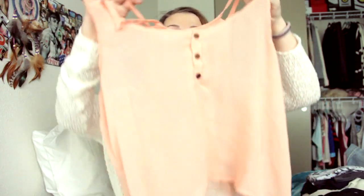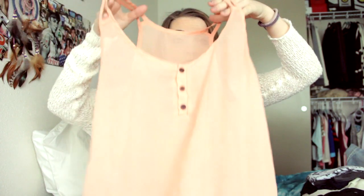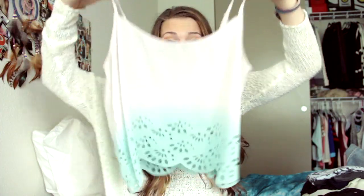Then I have this burgundy crop top with the caged back. Then I have just this peach chiffon top with double straps. And then this one's my favorite out of my tank tops — it's just like a dip-dyed tank top which I think is super cute. Then I just have this tank top, and then I have this one — they're all the same, just different colors.